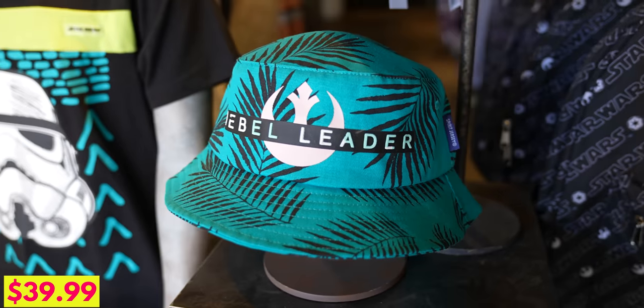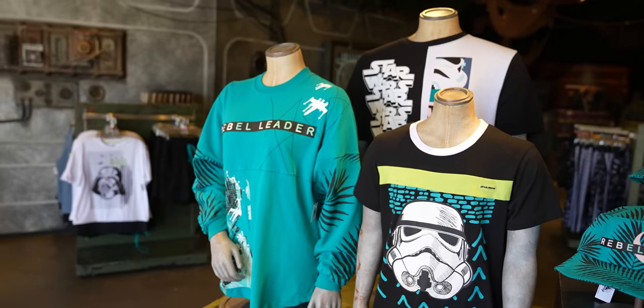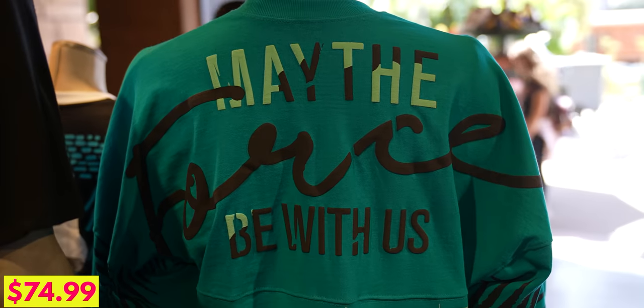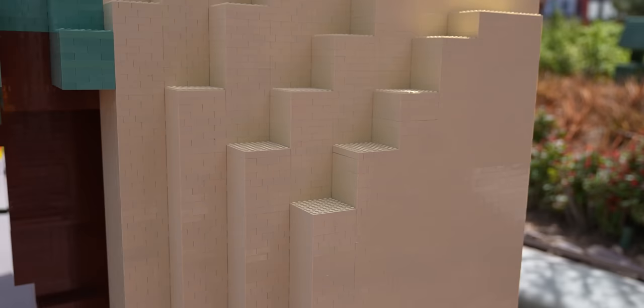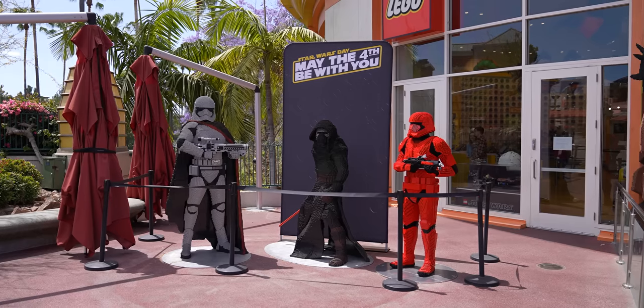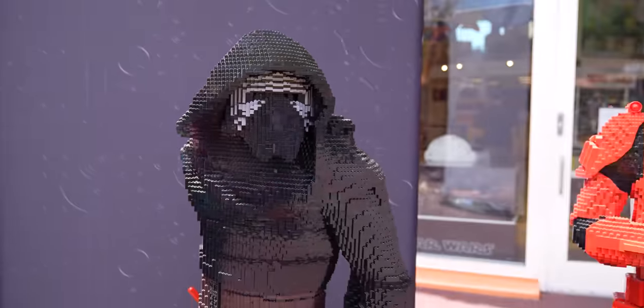They also have a hat in the same style, and I really like this water bottle that features the classic vintage action figures. A lot of people have been sending me this Rebel Leader bucket hat and they also have the matching spirit jersey — kind of has some island vibes to it. Over at the Lego store they've constructed a huge Yoda actually made out of real Lego pieces. I thought it was going to be those big Lego bricks, but no — this thing is legit and it is awesome.